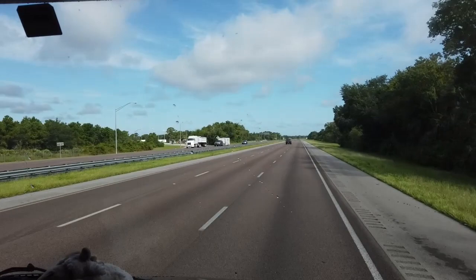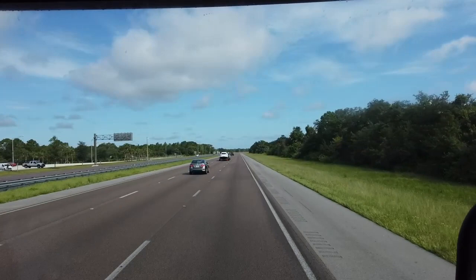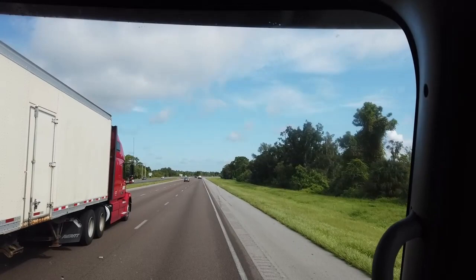Here we go, on our way to Jacksonville, Florida. There is a Naval Air Station there and we have reservations to stay on the base. It looks like it's going to be a beautiful drive — partly cloudy but the roads are dry and it looks really good.